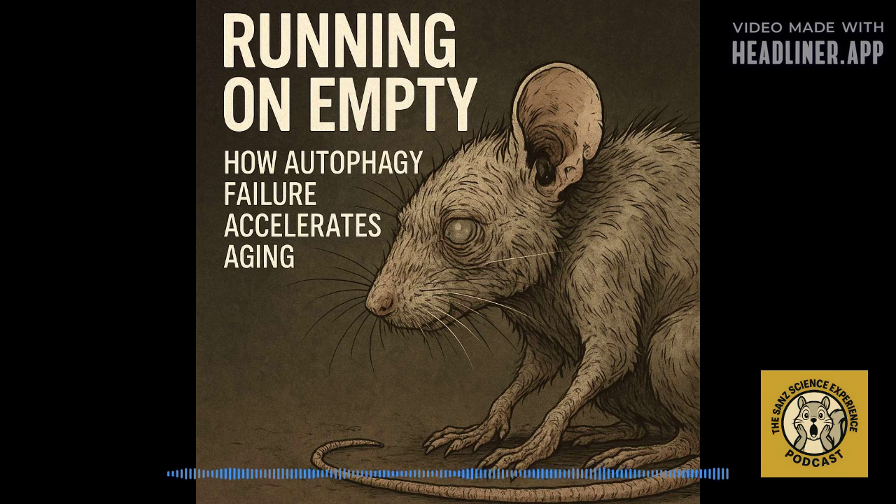Today, we're diving deep into a really groundbreaking scientific paper. It's all about cellular cleanup and aging. Imagine a diligent crew cleaning up waste inside every single cell in your body. What happens if that crew suddenly becomes severely understaffed? This new research uses a unique mouse model to directly link impaired cellular maintenance — specifically a process called autophagy — to the organism's overall lifespan and health.